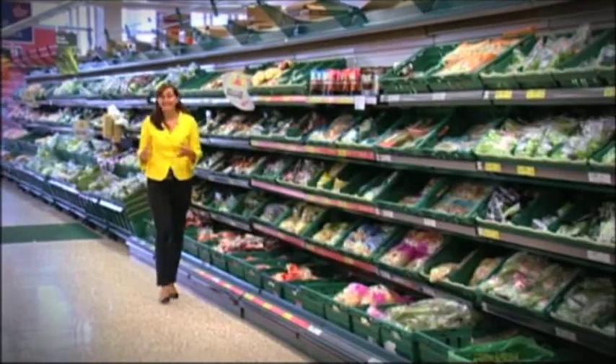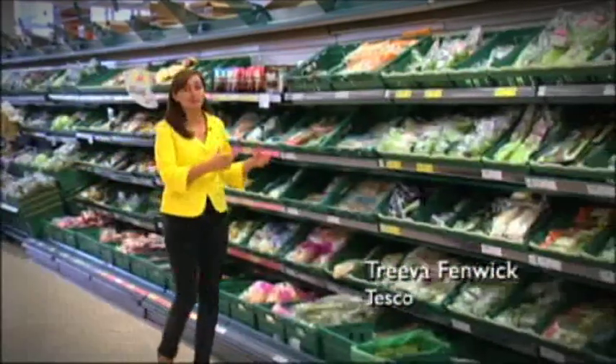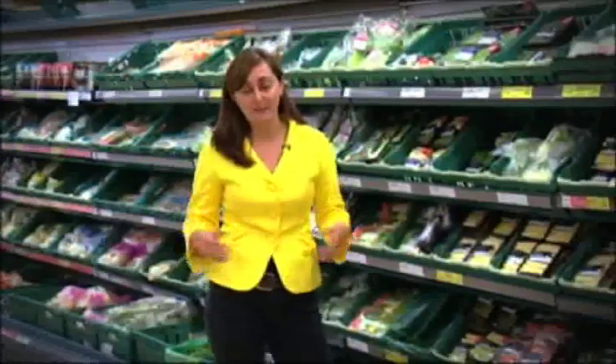We've spent 15 years developing our store ordering system, all so that we can get exactly the right amount of products on the shelf for our customers. It means that we can cut down food waste, and that means that we can keep our prices low.